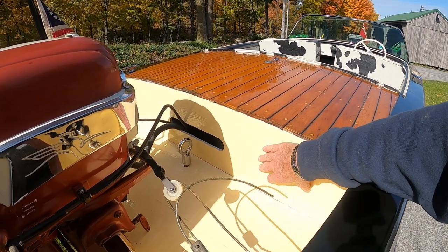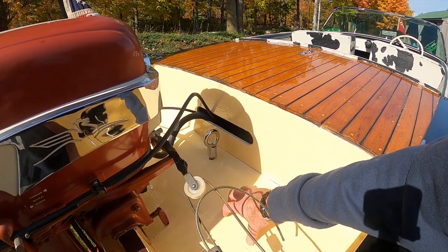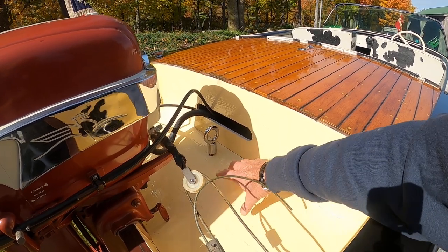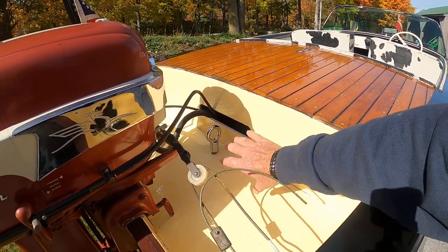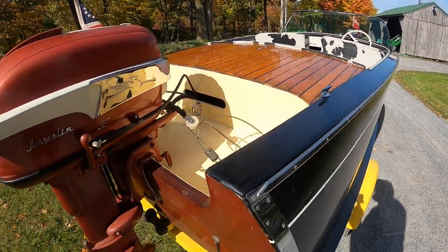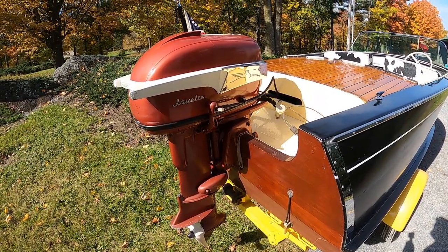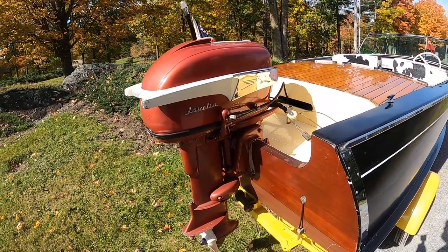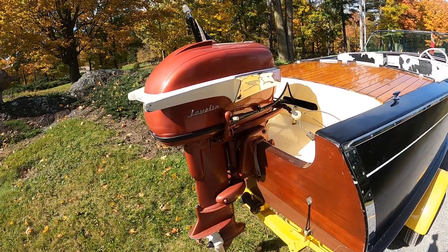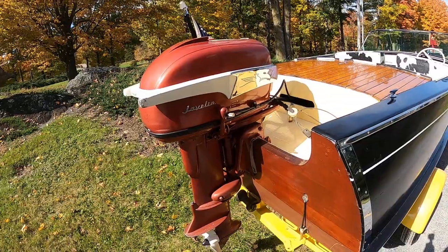The engine bay, especially down here, had chipped a little bit, so we sanded this a bit more aggressively and then painted it in the correct color. The Javelin? Yes, that is the original engine that these people had installed on this boat in 1956, the day they bought it.